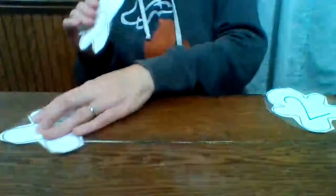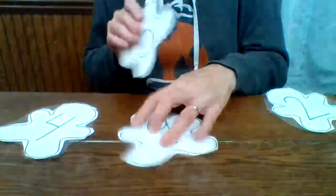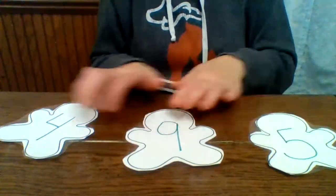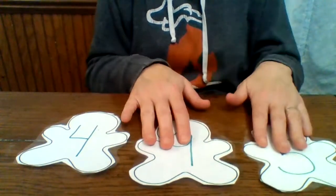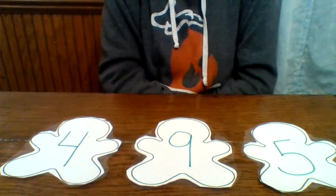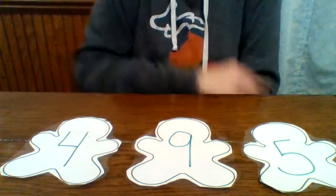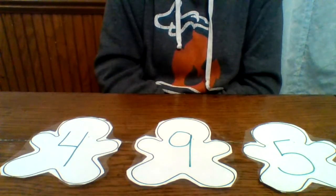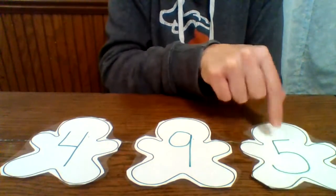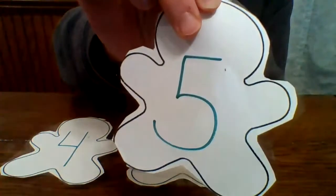Let's do a four, a nine, and a five. Four, nine, five. Where's the number five? Five. Yes, it's right here. Here is the number five.